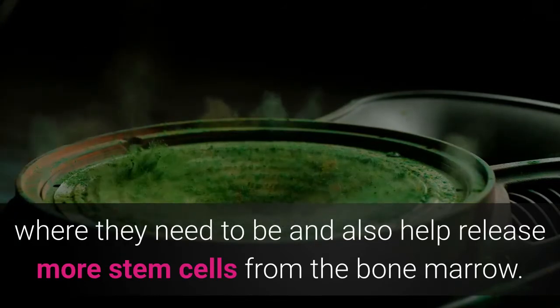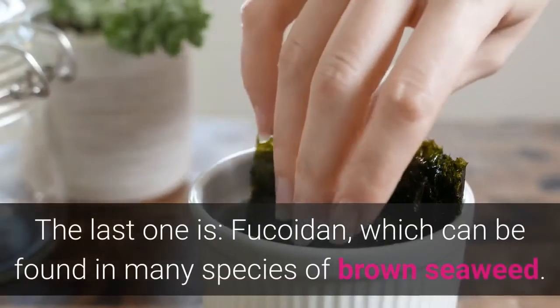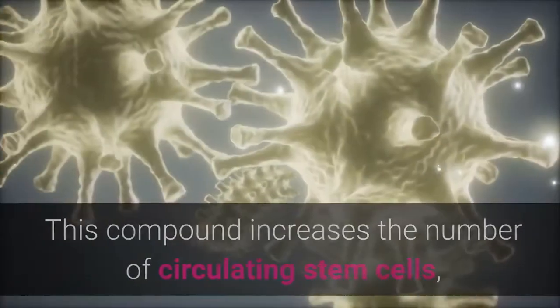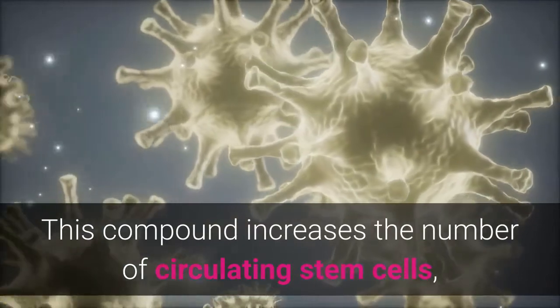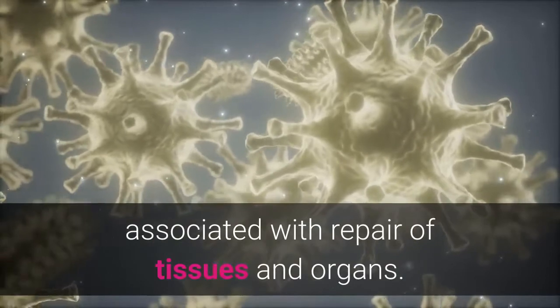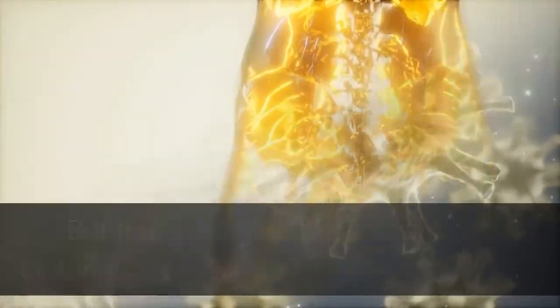Fucoidan increases the number of circulating stem cells, but it has also been shown to be specifically associated with repair of tissues and organs. But that's not all — it also slows blood clotting.